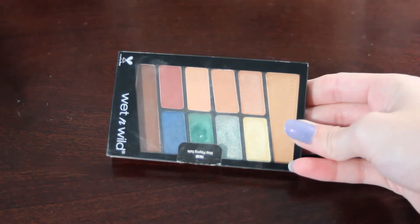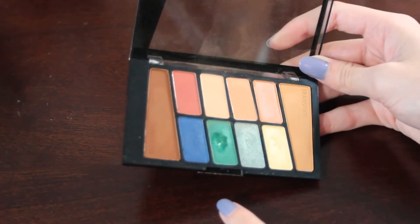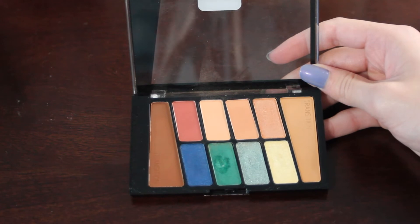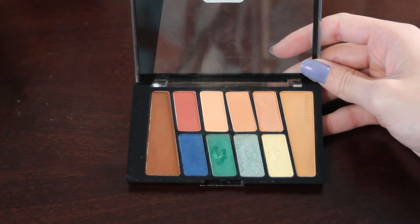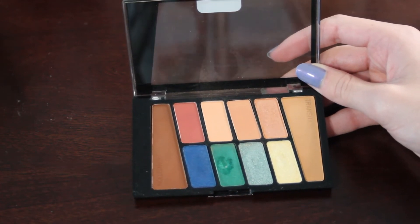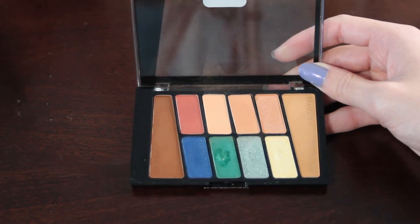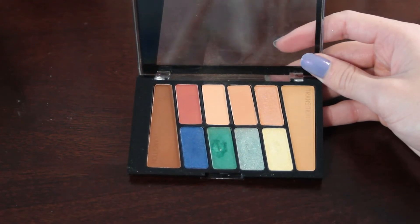We're back with another Wet n' Wild 10 pan — this is the Stop Playing Safe palette. This one does have one pan in it already, down in this little green shade. The shade I would like to focus on for next year would be this fourth shade right here. The mattes in these palettes are pretty easy to hit pan on in about 20 to 25 uses, so I do think this one is definitely doable.